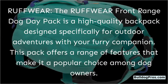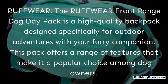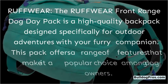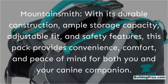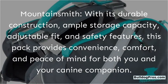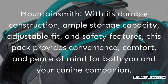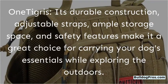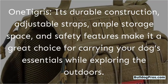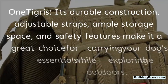Popular dog day pack brands: The Ruffwear Front Range Dog Day Pack is a high-quality backpack designed specifically for outdoor adventures, offering features that make it a popular choice among dog owners. Mountain Smith offers durable construction, ample storage capacity, adjustable fit, and safety features, providing convenience, comfort, and peace of mind. One Tigris also features durable construction, adjustable straps, ample storage space, and safety features, making it a great choice for carrying your dog's essentials while exploring the outdoors.